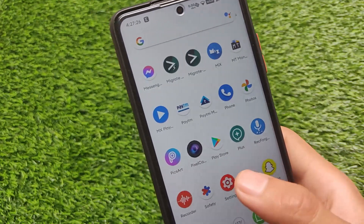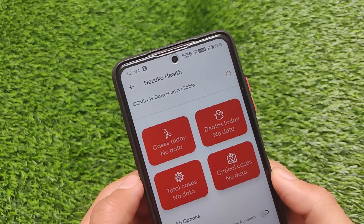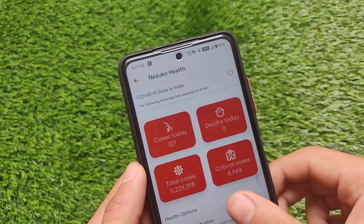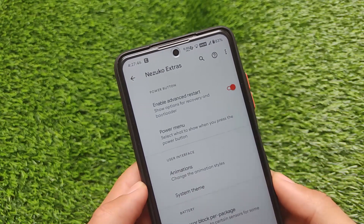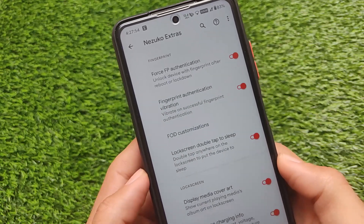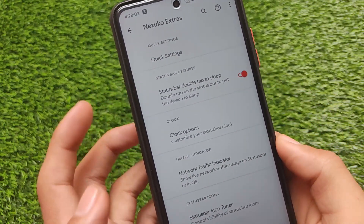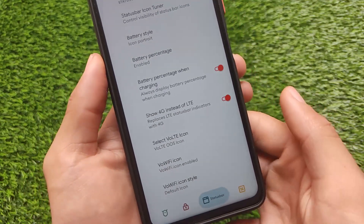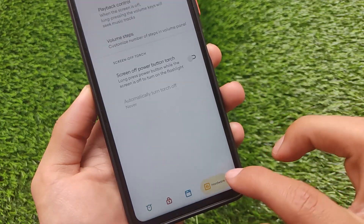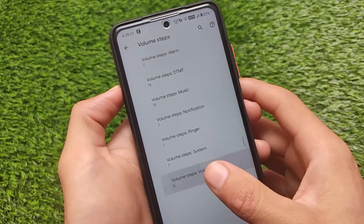The ROM includes an interesting UI in settings with Nizuko Extras and Nizuko Health, which shows COVID-19 data in India — it updates regularly, which is a nice touch. In Nizuko Extras there are many options available: you can customize your device lock screen, fingerprint-related customizations, and lock screen settings. There are also status bar customizations, but overall there are not as many customizations as some other custom ROMs offer.